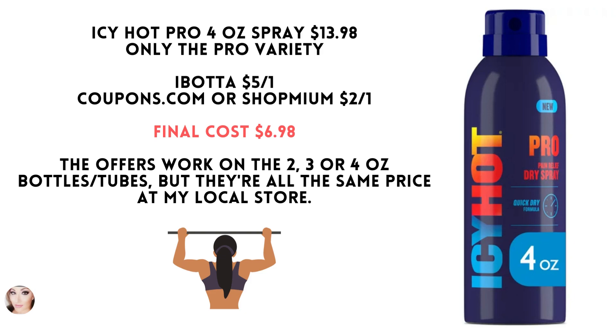Go to Coupons.com or Shopmium to get another $2 coupon. Your final cost is $6.98. These offers work on any size — the 2, 3, or 4 ounce — but they're all the same price, so I just chose the large 4 ounce spray.